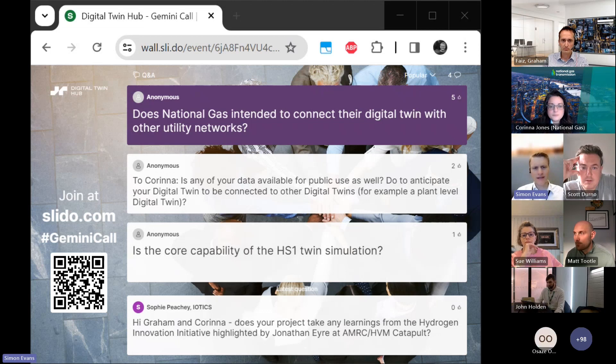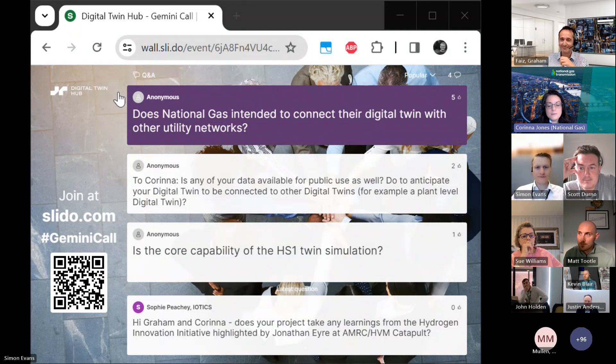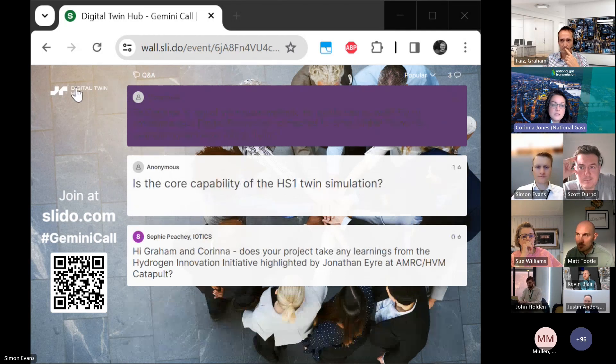A question for both: does National Gas intend to connect their digital twin to other utility networks? Yes. We're working with the ESO — the Electricity System Operator — on the virtual energy system, but also with the gas distribution networks and other electricity networks across the UK.